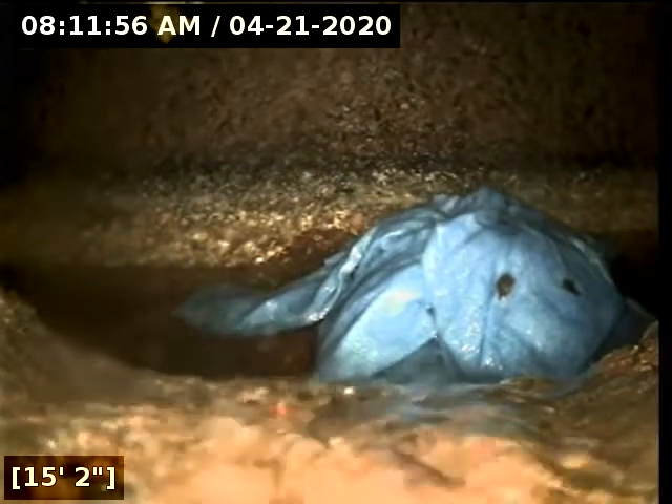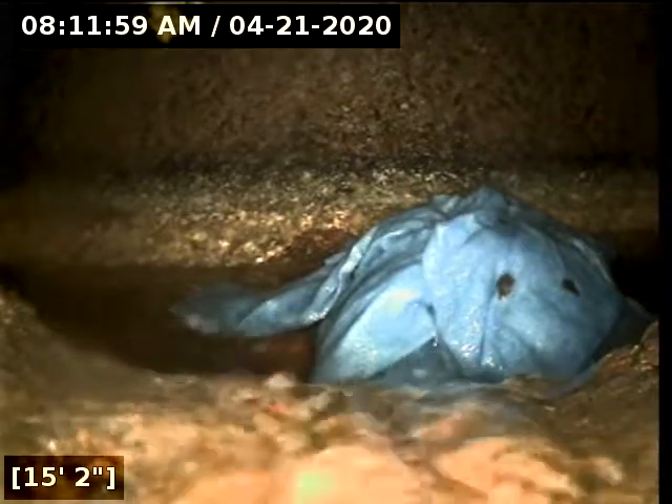Here at approximately 15 feet, it appears we have reached the city main. We're going to turn the water off and let it drain, and then start pulling back from here.